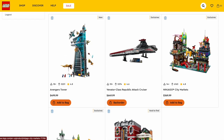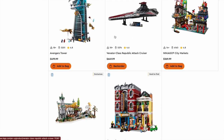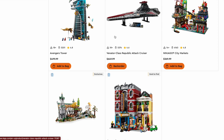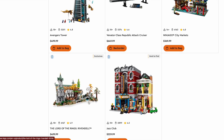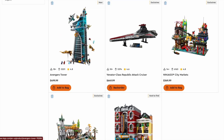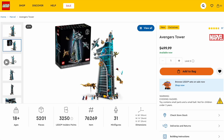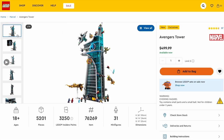It really comes down to three sets: the Venator Class Republic Attack Cruiser, the Lord of the Rings Rivendell, and the Avengers Tower — which pretty much represent my entire channel. Some of my best videos have been on the Venator and Rivendell, but I do have to give it to the Avengers Tower — my personal favorite set of the year. A set I've yet to pick up because of its hefty price, but I think it's worth every penny. Definitely buy it before it retires. This is my pick for the best $200-plus set of the year.